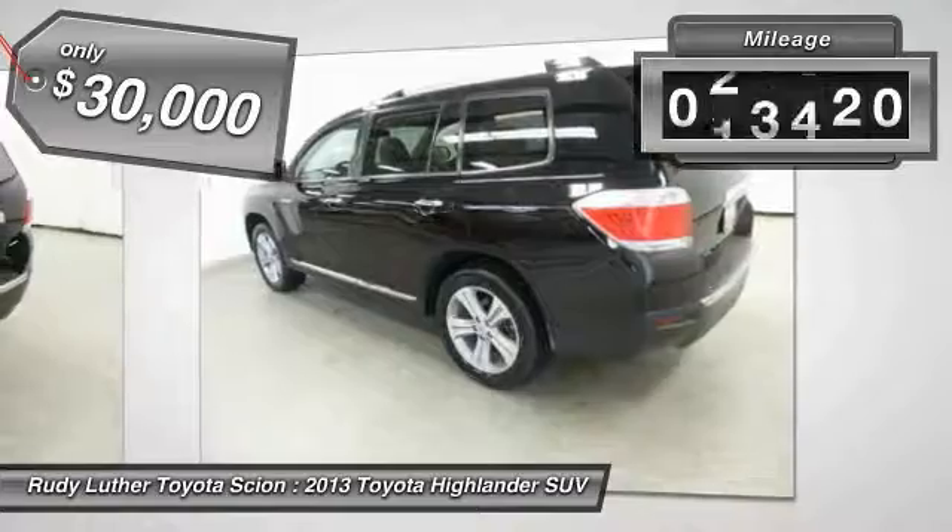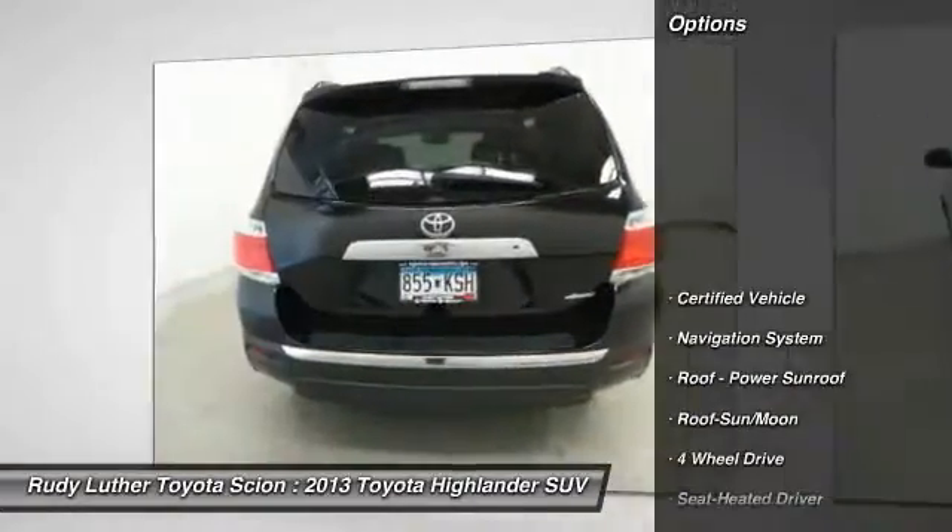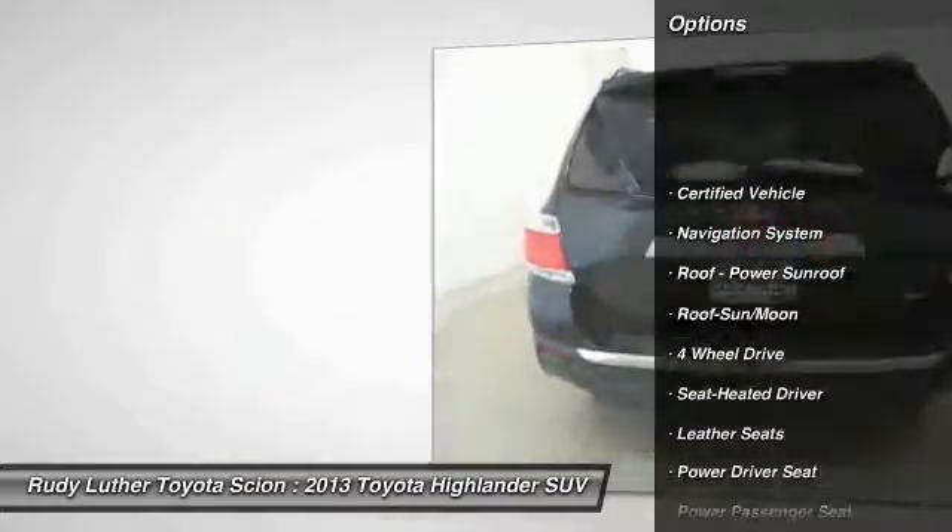This vehicle has less than 30,000 miles. Here are some of this vehicle's great options: traction control, navigation system,